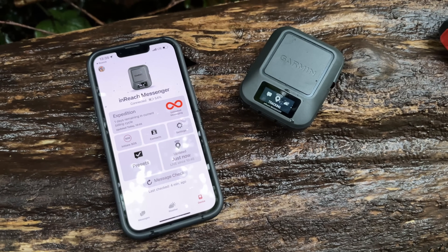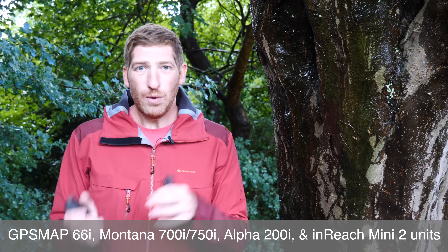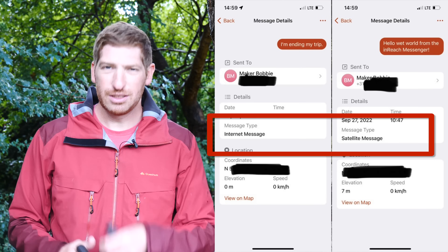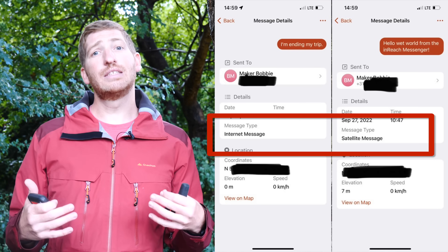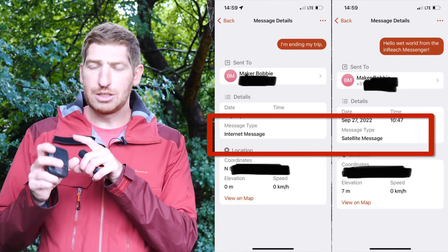The Messenger app is going to be available for other inReach devices as well, including the Mini and inReach 2. It basically consolidates all messaging into a single app. With this new app comes the ability to seamlessly transition from cellular connectivity to satellite connectivity. So if you're hiking and start off in cell range and then move out of range, the app can go back and forth and only send messages on the cheapest network available. That feature will come to any device using the Messenger app going forward.